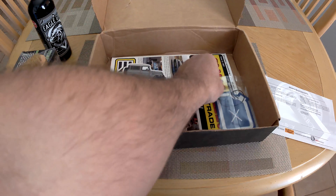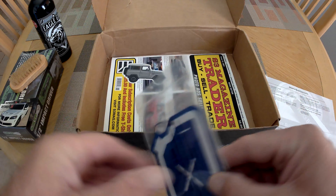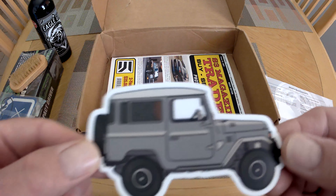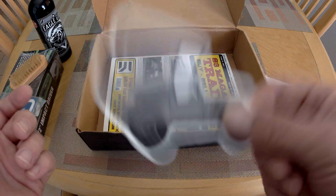We got our air freshener — blue one. Nice. I don't have a blue one. I give these away; I don't use them in my cars, but people like them. We got the sticker — Jeep sticker. A buddy of mine just got a new Jeep, so I think I'm going to give this sticker to him.